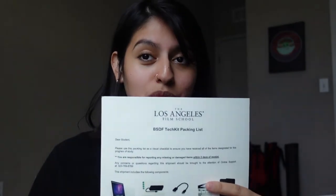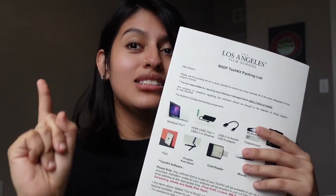This is just the first part that you get. You still have to get another package that has the lights, the camera, and way more things. But so far, this is what you get in your first package from LA Film School for the bachelor's degree in film, based online.